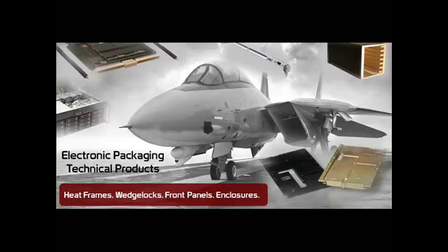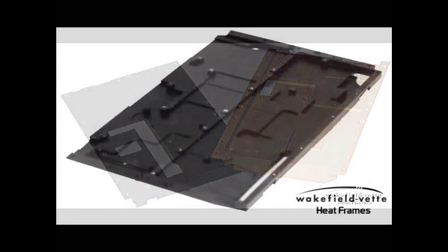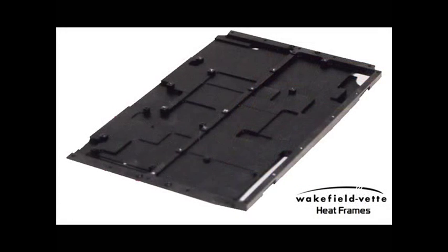Wakefield Vet's Raleigh, North Carolina facility has extensive experience manufacturing milled aluminum heat frames. Heat frames are used to meet or exceed rugged specification requirements. Heat frames are precisely machined aluminum or copper solid blocks that coincide with a specific style of a printed circuit board for ruggedized applications.